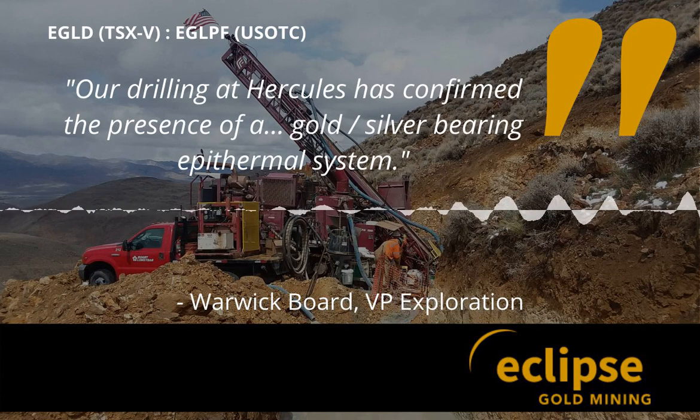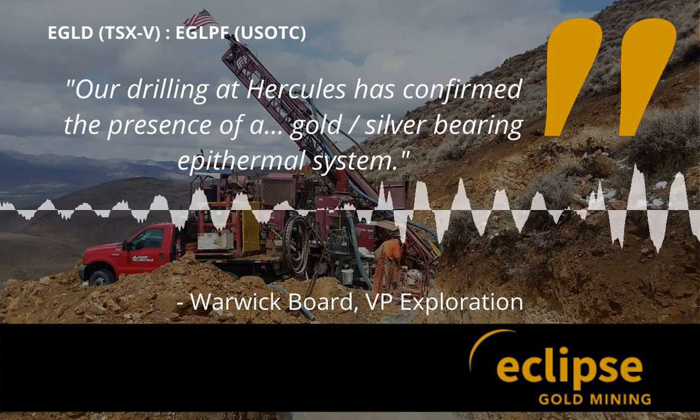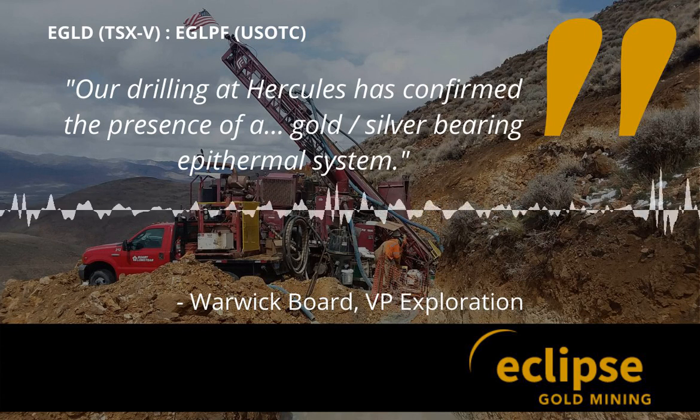Hey, good afternoon. This is Warwick Board, Vice President of Exploration for Eclipse Gold Mining Corporation, and I'm here today to tell you about the conceptual model that we're targeting at Hercules.